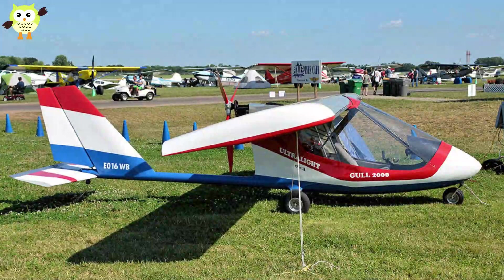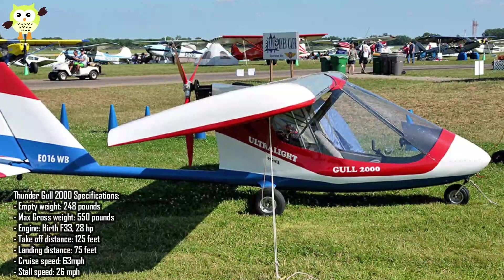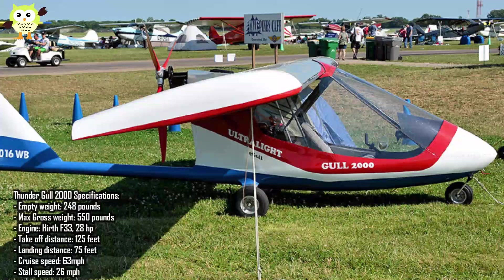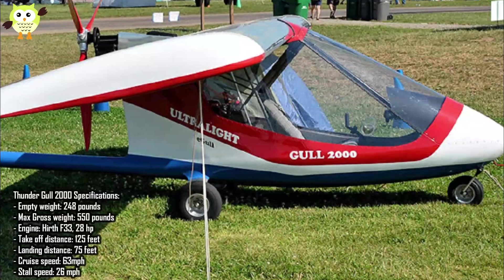Number 1: Thunder Gull 2000. This design was first introduced in the 1970s and since then countless pilots have enjoyed this fun aircraft. This trailerable, kit-built aircraft is fun. The Hirth engine reduces vibration sometimes felt in ultralight aircraft and gives the pilot a smooth, easy ride. The Gull 2000 is one of the best-looking ultralights in the sky. It has a sleek enclosed airframe with fiberglass components.